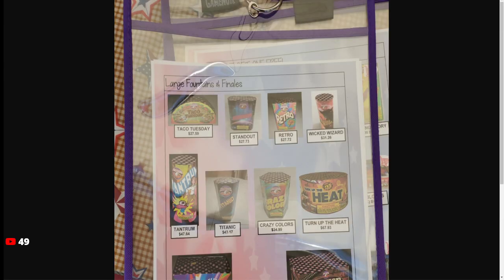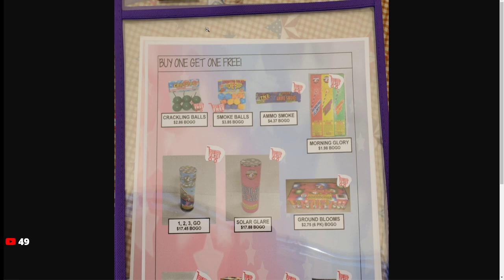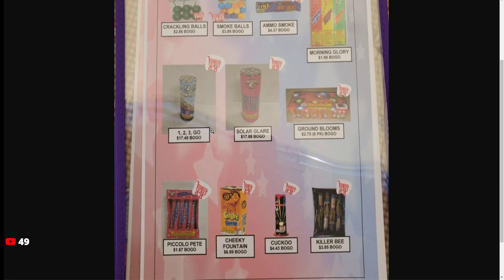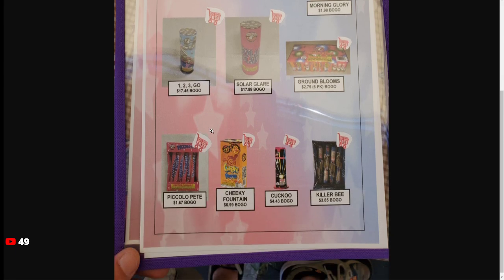The main thing I want to go over is that DFS remains the best place to buy novelties. They have crackling ground blooms, they have regular ground blooms, morning glory — super cheap here, and it's all the same TNT brand stuff.